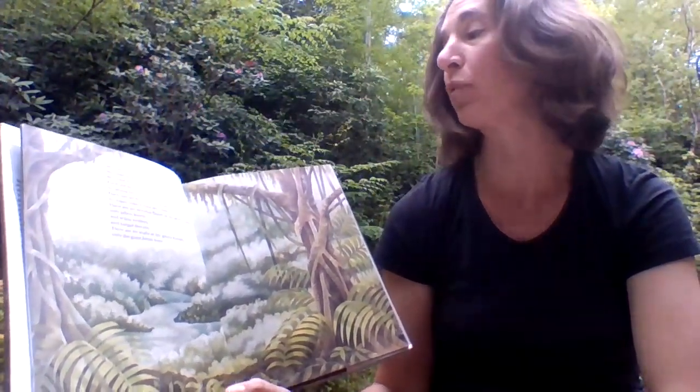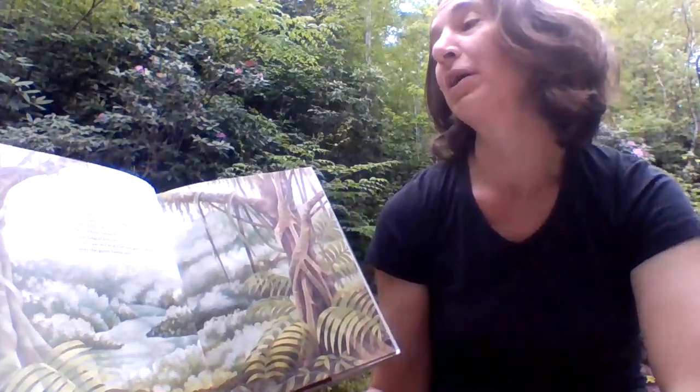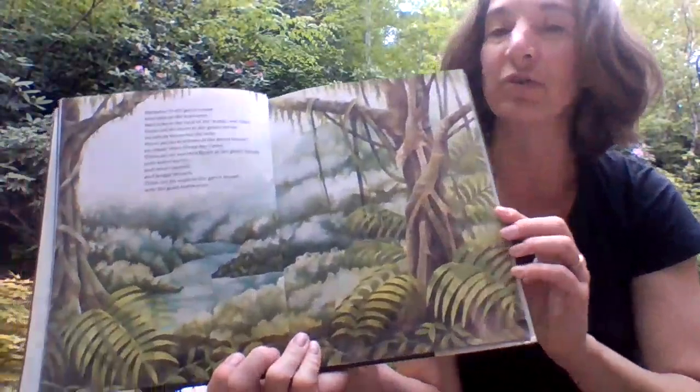Welcome to the greenhouse. Welcome to the hothouse. Welcome to the land of the warm, wet days. There are no doors in the greenhouse, yet strong lianas bar the way. There are no windows in the greenhouse, yet ropey vines frame the views. There are no wooden floors in the greenhouse, only fallen leaves and white rootlets and fungal threads. There are no walls in the greenhouse, only the giant forest trees.